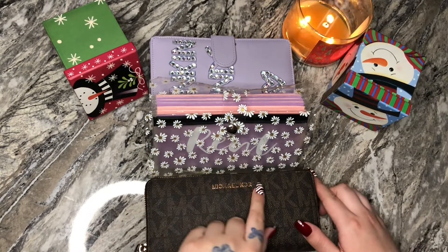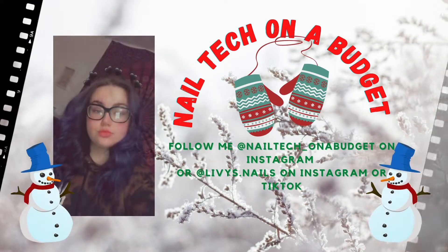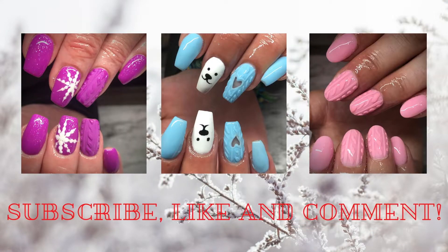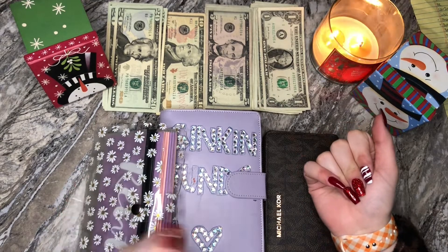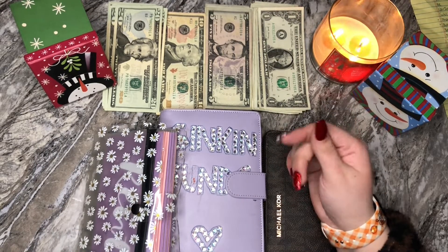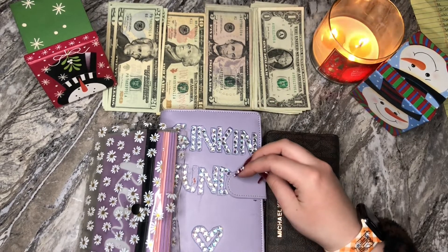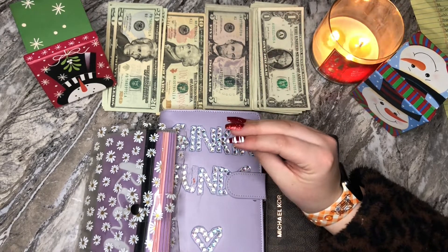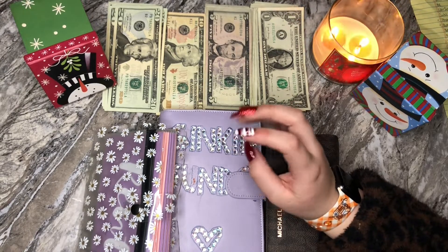I just realized that the S came off on my wallet — that is so depressing. Hey everybody, welcome back to my channel. My name is Olivia, also known as NailTik on a Budget. If you are new, welcome. Hit the subscribe button for endless cash living Fridays as well as every other budgeting video. Today we are stuffing a total of $322 — technically it was supposed to be $322, but I did just put $20 into gas, so technically we are stuffing a total of $302.